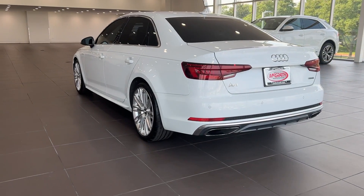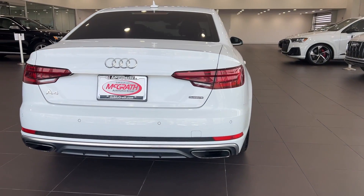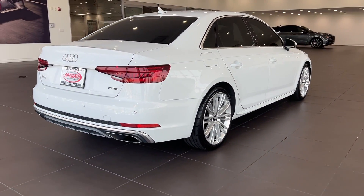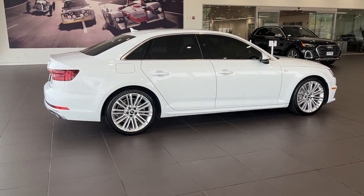Pre-collision system. All-wheel drive. Sunroof, moonroof. Hands-free liftgate. Keyless entry. Woodgrain interior trim. Premium sound system. Heated mirrors. Backup camera. Bluetooth connection.